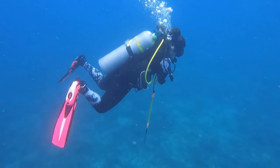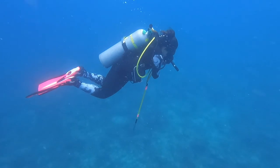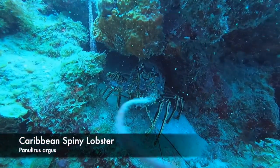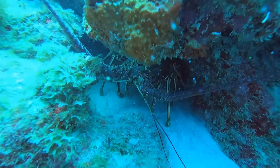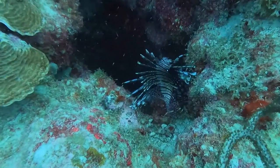For the second dive, we stayed right in the same spot since we only explored a little bit of the reef down below. It is 100 feet down there, so we weren't able to spend too much time. And of course, we found lionfish.